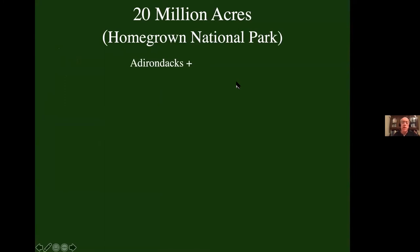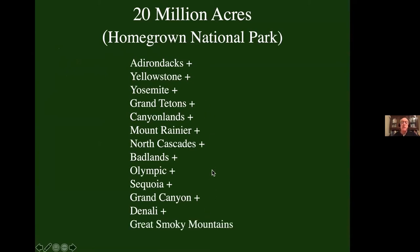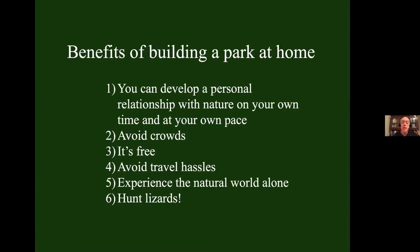Homegrown National Park will be huge — bigger than the Adirondacks plus Yellowstone plus Yosemite, Grand Tetons, Canyonlands, Mount Rainier, North Cascades, Badlands, Olympic, Sequoia, the Grand Canyon, Denali, and the Great Smoky Mountains combined. It will be the biggest park in the country. What do we get when we have a park at home? You get the opportunity to develop a personal relationship with the natural world at your own time and pace. You can avoid crowds, it's free, there's no admission fee, it's never closed no matter what pandemic comes down the pike, no travel hassles, and you get to experience the natural world alone.